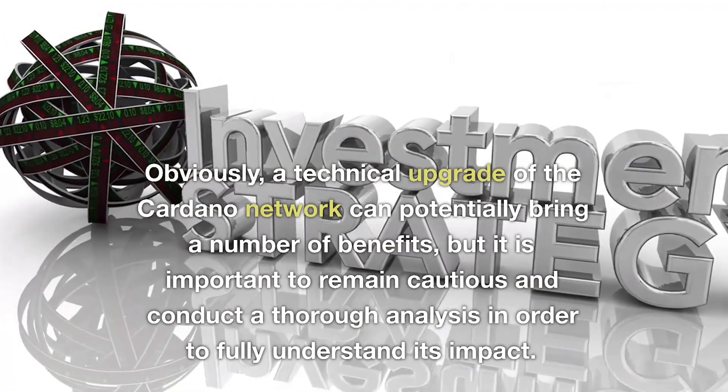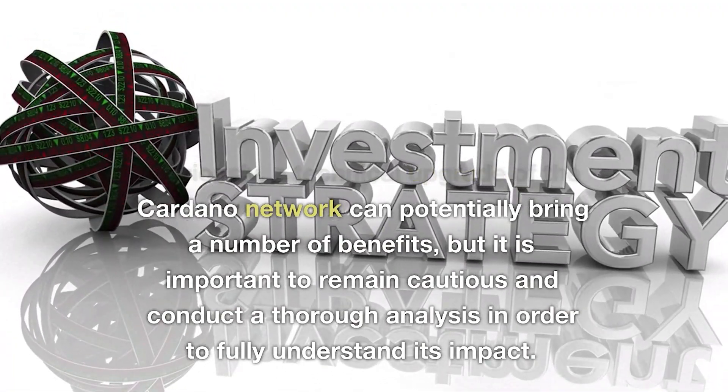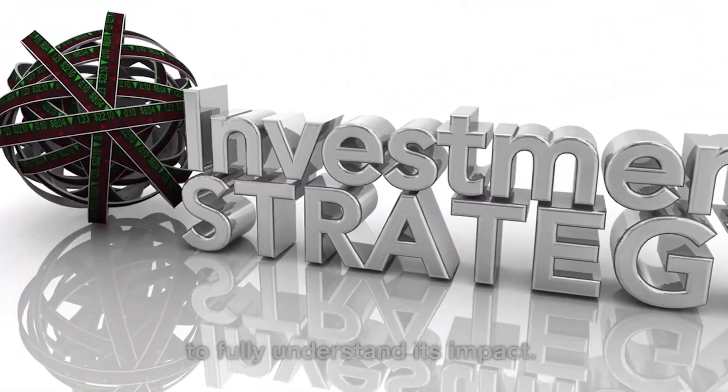A technical upgrade of the Cardano network can potentially bring a number of benefits, but it is important to remain cautious and conduct a thorough analysis in order to fully understand its impact.